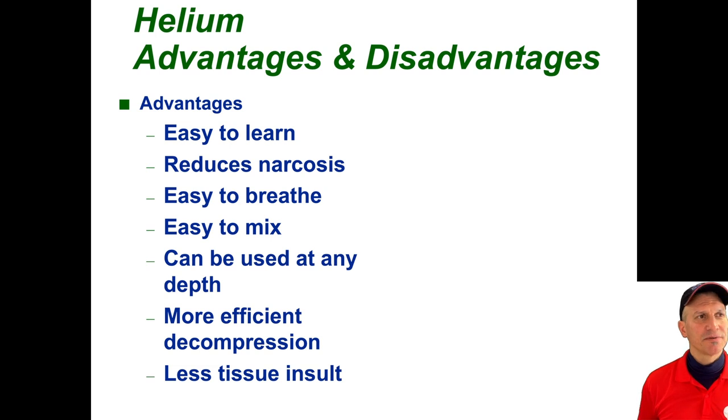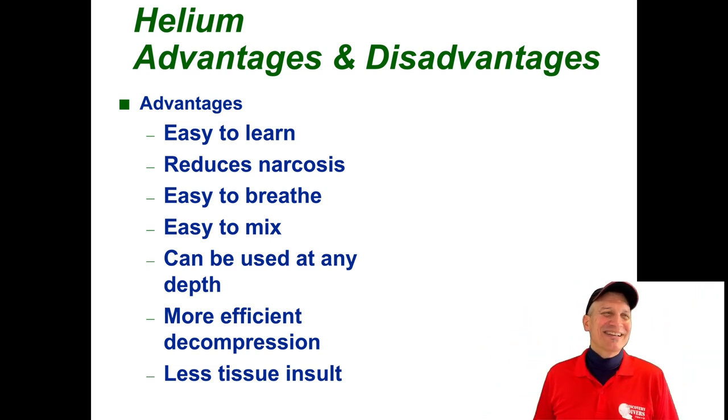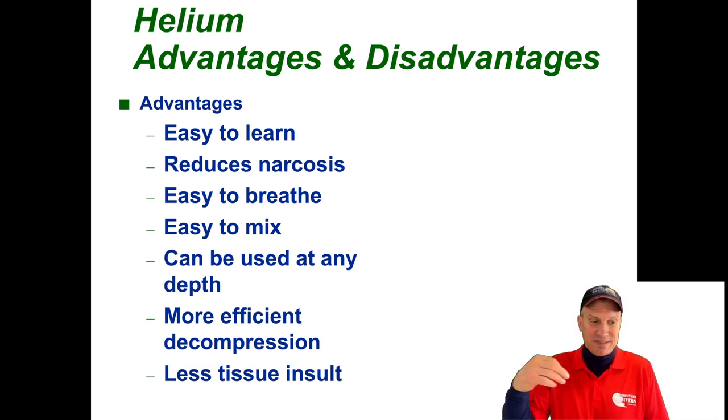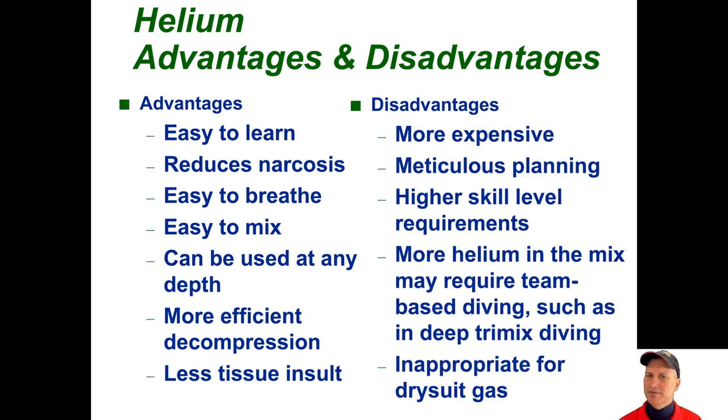Advantages and disadvantages. So, advantages: easy to learn — though some deco courses I've had have been pretty difficult. Just breathe oxygen — easy — but the calculations and whatnot are involved. Reduced narcosis. Absolutely easy to breathe. Easy to mix, if you have access — in Japan it's not easy. It can be used at any depth. More efficient decompression. Less tissue insult.